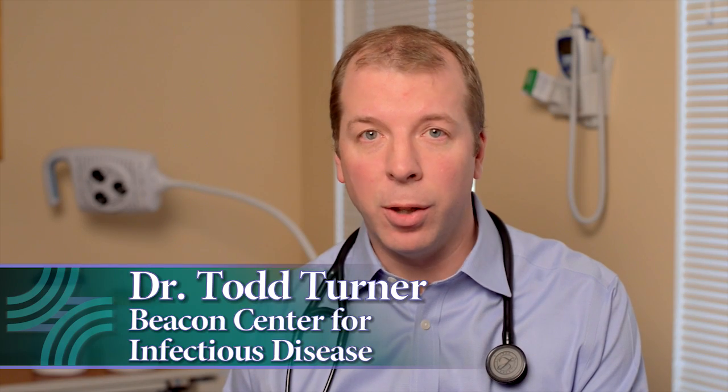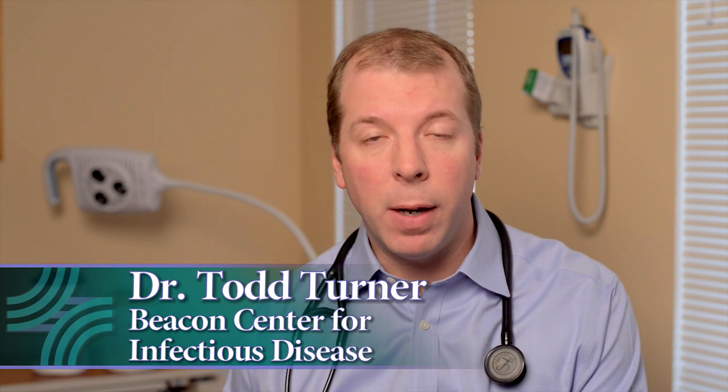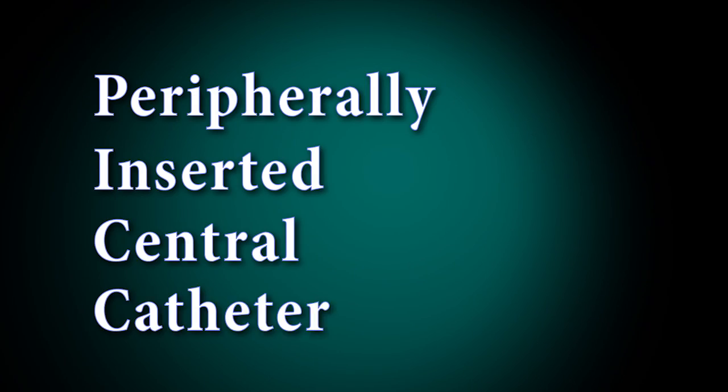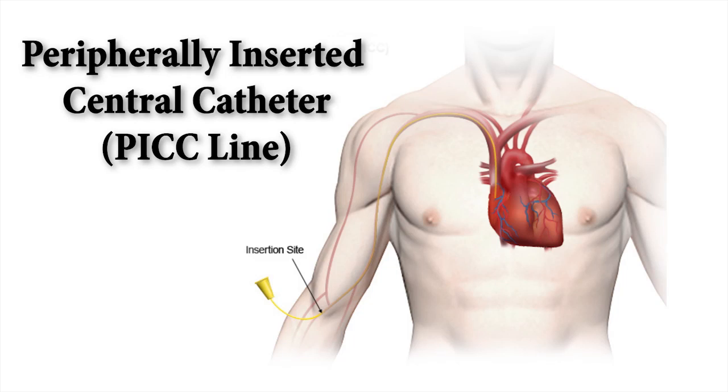I'm Dr. Todd Turner. For outpatient therapy, antibiotics are delivered through a device called a peripherally inserted central catheter, abbreviated PICC line. These flexible catheters are inserted in the imaging department at Boulder Community Hospital and can remain in place for several months. A PICC line is typically inserted in a large vein in the upper arm and then advanced to a larger vein in the chest, just above the heart. This allows for less irritation in the delivery of IV antibiotics.